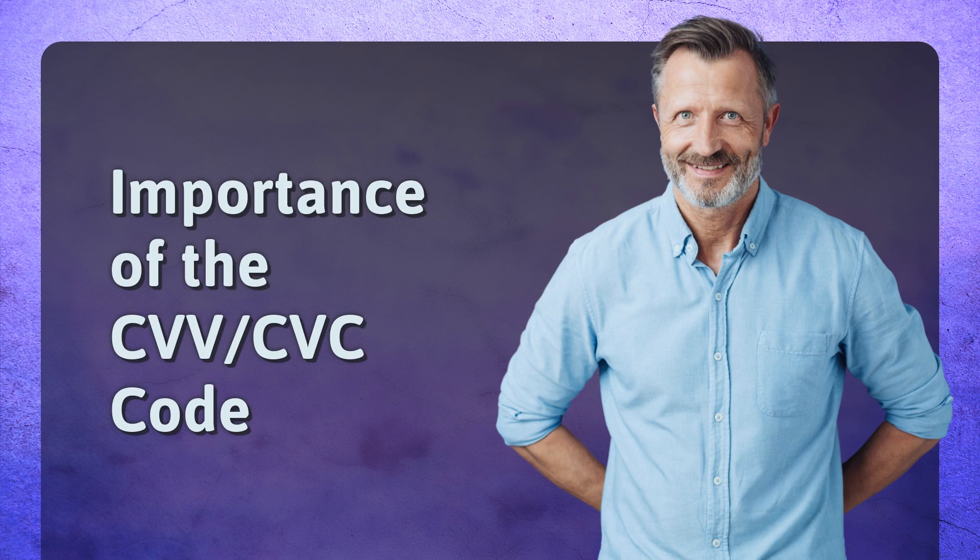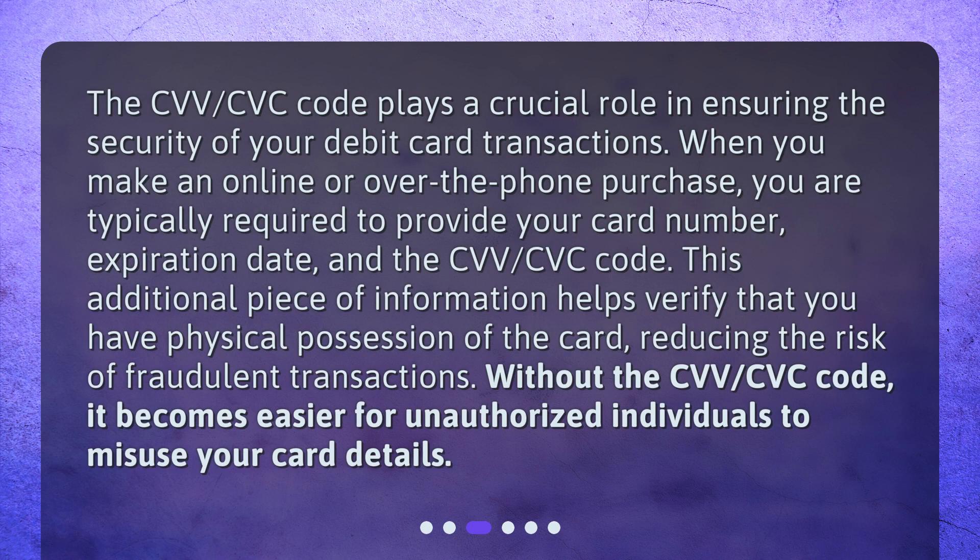Importance of the CVV/CVC code. The CVV/CVC code plays a crucial role in ensuring the security of your debit card transactions. When you make an online or over-the-phone purchase, you are typically required to provide your card number, expiration date, and the CVV/CVC code. This additional piece of information helps verify that you have physical possession of the card, reducing the risk of fraudulent transactions. Without the CVV/CVC code, it becomes easier for unauthorized individuals to misuse your card details.